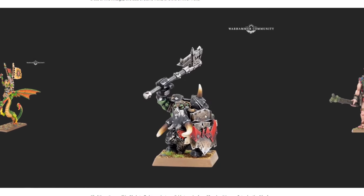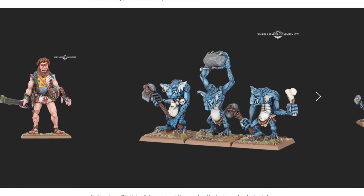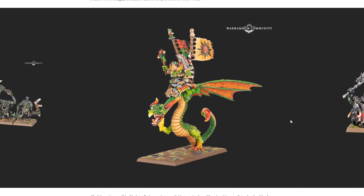Moving into Old World stuff — this is all made-to-order specifically on the day, so we won't know prices until Saturday. We'll do a Saturday live video when pre-orders go live. There are a bunch of cool classic models coming back — I had an Orcs and Goblins army back in the day and remember a lot of these models. A couple that didn't show up previously are appearing now after a week's delay.